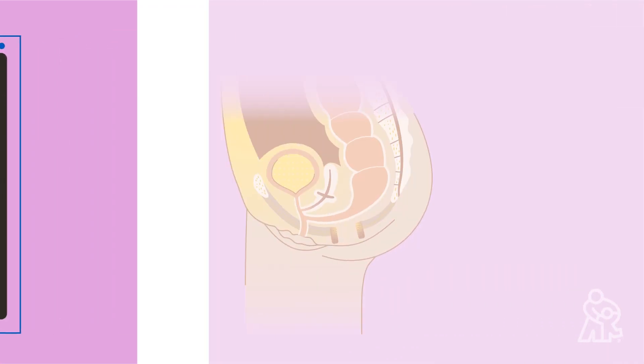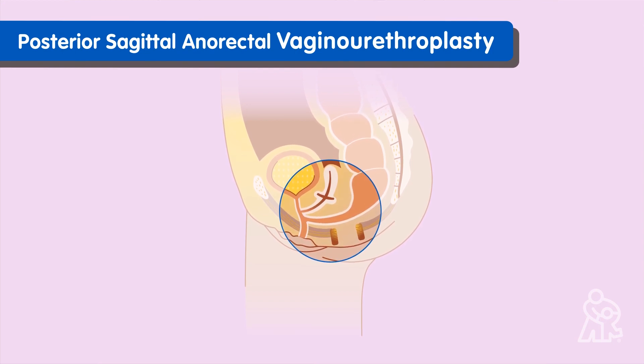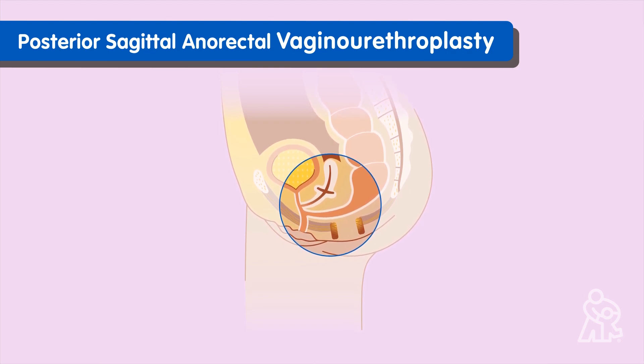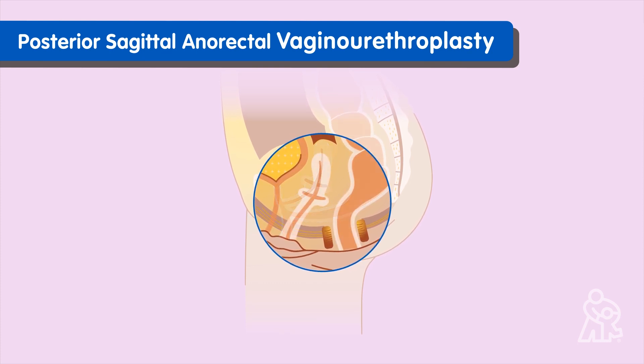Around eight to nine months of age, your child will have a surgery called Posterior Sagittal Anorectal Vaginourethroplasty, also called cloaca surgery or PSARVUMP, to create three separate openings for the anus, vagina, and urethra.